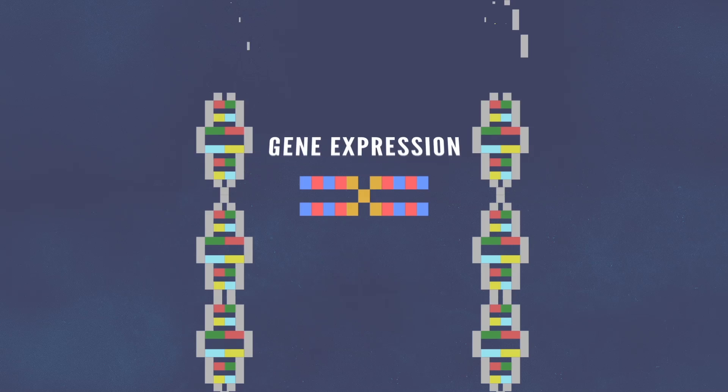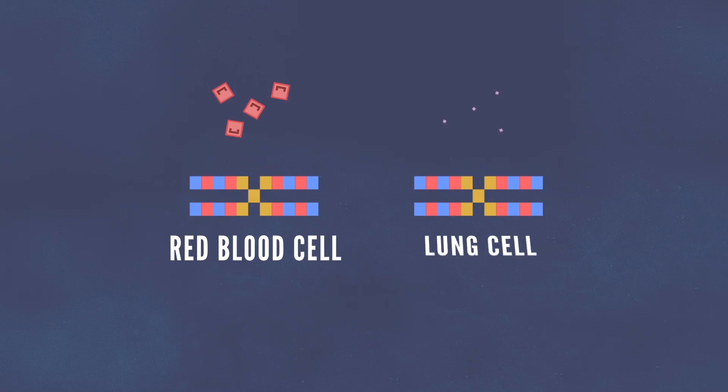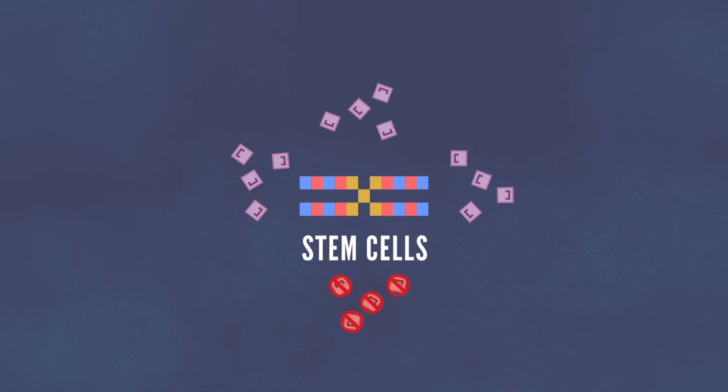The genes are encoded in the DNA, which is all the same, but the gene expression is different. This means that the genes expressed in a red blood cell are different than the genes expressed in a lung cell. And that lung cell will always stay a lung cell. It will not change into a red blood cell one day. However, stem cells can.